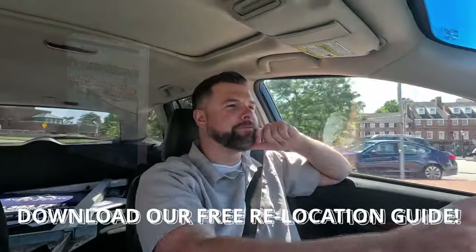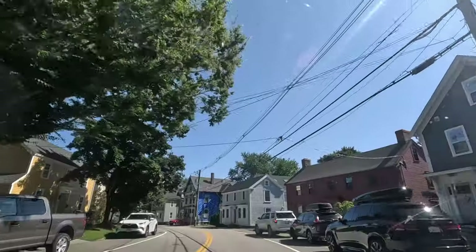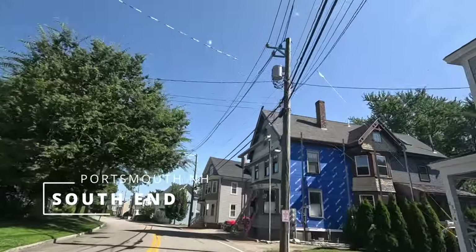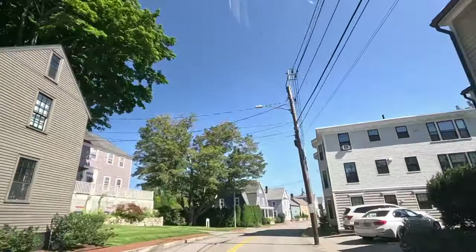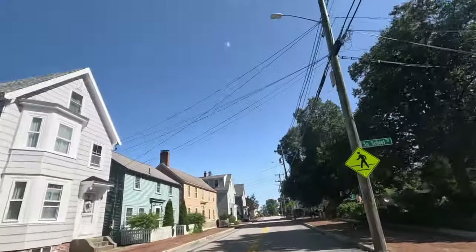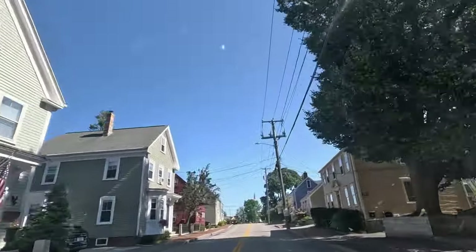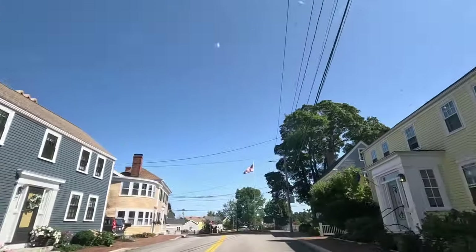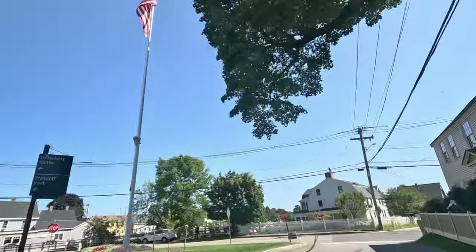We actually created a complete relocation guide you can download for free — just click the link in the description below. Finally, and maybe we saved the best for last, is the South End: a neighborhood that effortlessly blends history, culture, and modern living. This area is known for its beautiful Victorian-era homes, tree-lined streets, and vibrant art scene. The South End offers a unique mix of historic architecture and contemporary amenities — strolling through its charming streets feels like a step back in time, with cozy cafes, art galleries, and boutique shops around every corner. The waterfront is also just a short stroll away.